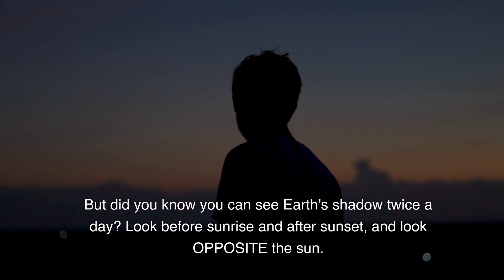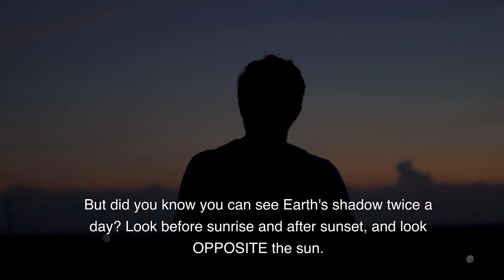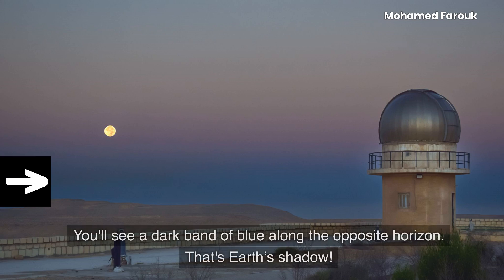But did you know you can see Earth's shadow twice a day? Look before sunrise and after sunset, and look opposite the Sun. You'll see a dark band of blue along the opposite horizon — that's Earth's shadow.